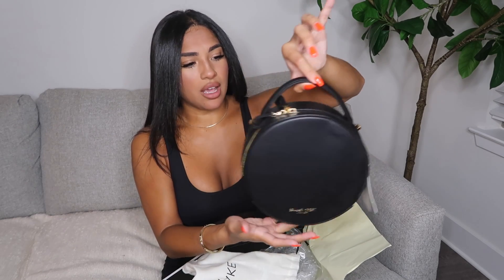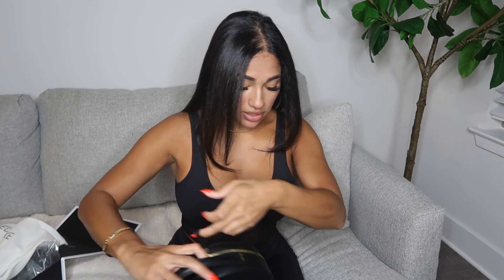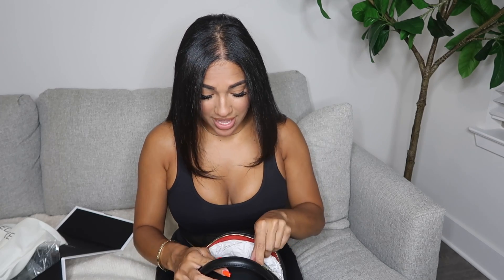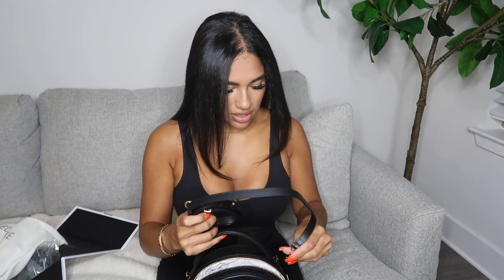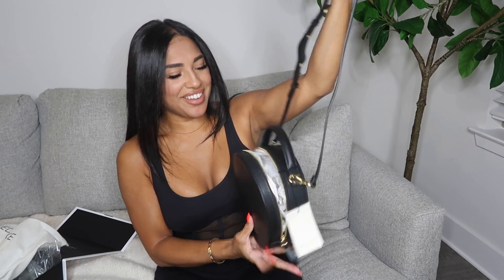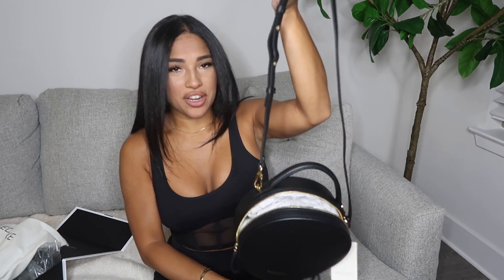It smells like pure leather, it feels freaking good, and the quality feels amazing. It has this handle right here so you can hold it like this. Let me open this — this is a long strap. Oh, there is! It comes with a long strap. You can attach this to the sides, just like that. I'm loving this — this is going to be my new favorite bag.